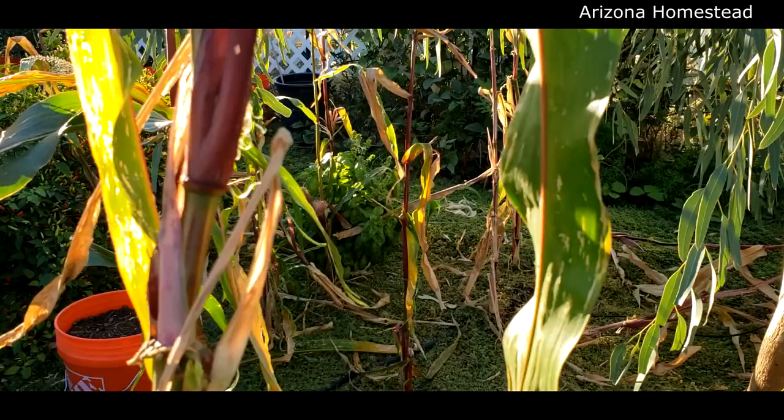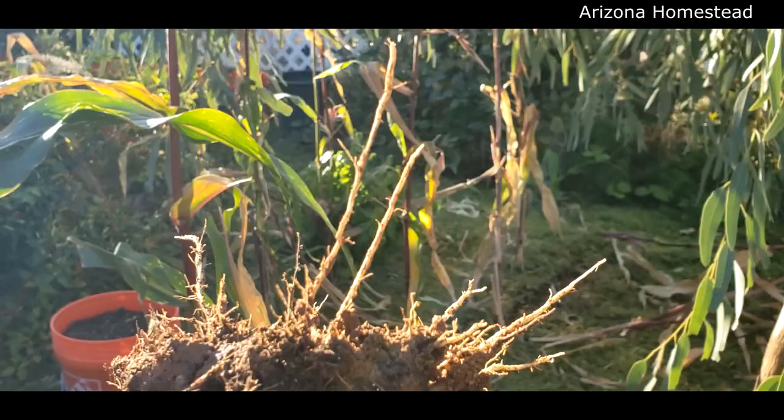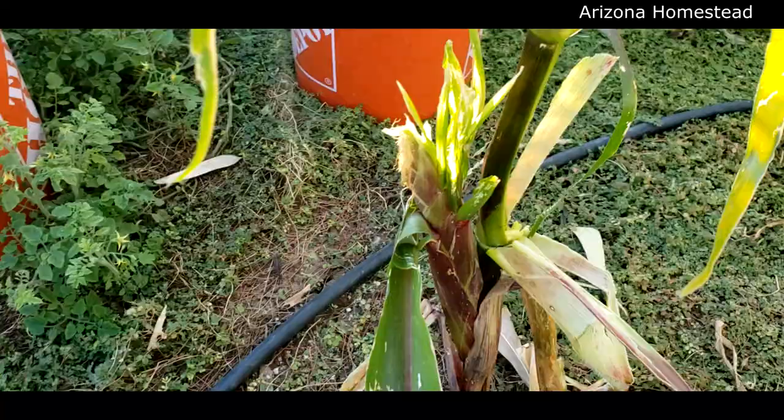Look at the root requirements for corn. Wow, not very deep, that's for sure. That one, I truly believe, has gone to seed.